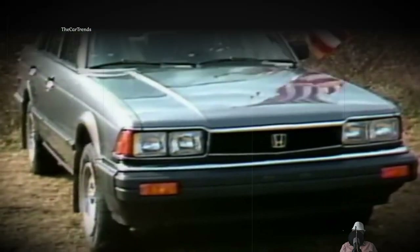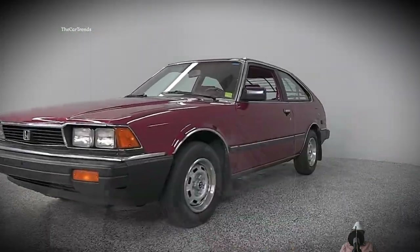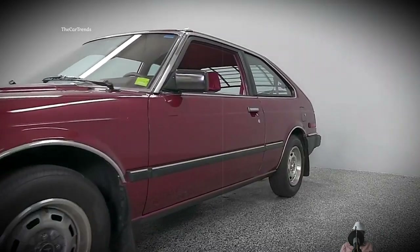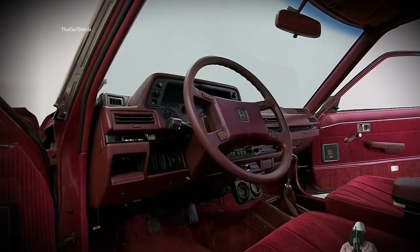The car became more perfect, refined, and even sportier. The length of the hatch reached 4,210 millimeters, with 2,450 millimeters between the axles. The basic suspension design used McPherson struts front and rear. The range was updated with a 12-valve 1.8-liter engine producing 86 horsepower, later joined by a 101-horsepower injected version. Towards the end of the second generation's run, 256,650 Accords were sold in 1984.